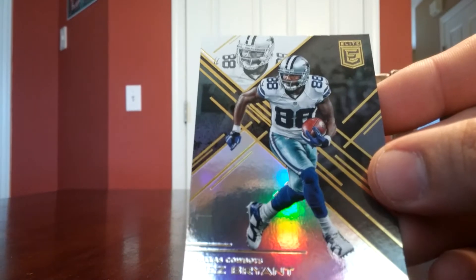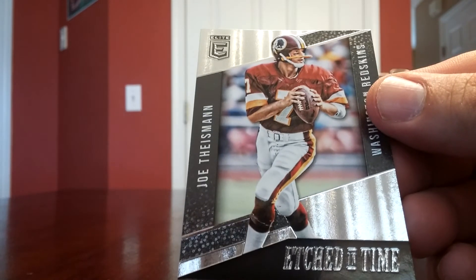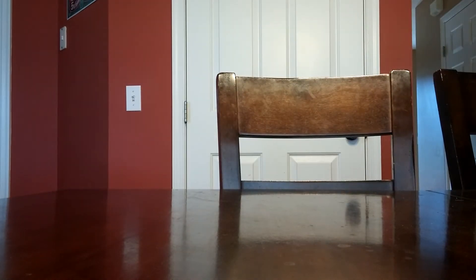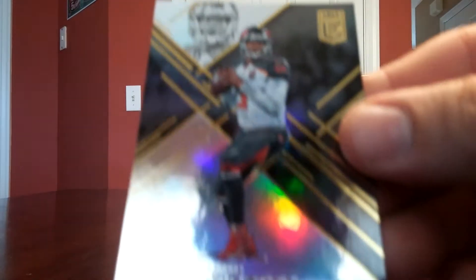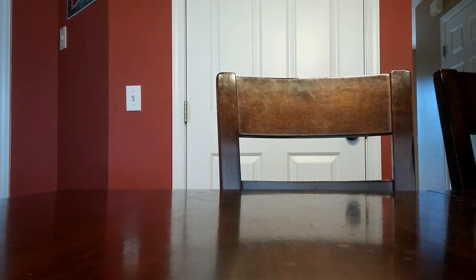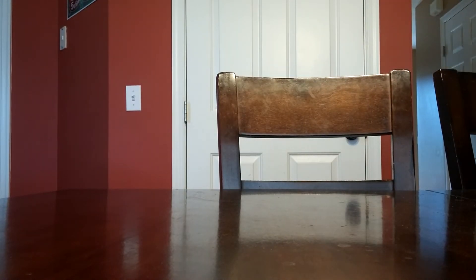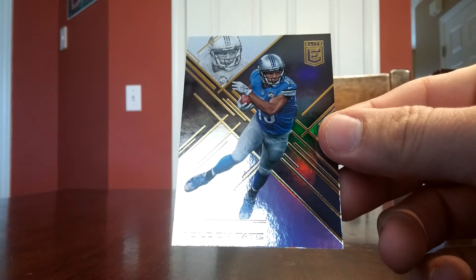Dez Bryant. Nice insert — Joe Theismann, Etched in Time. Doug Martin. Jameis Winston — Famous Jameis. J. Culler. Golden Tate.